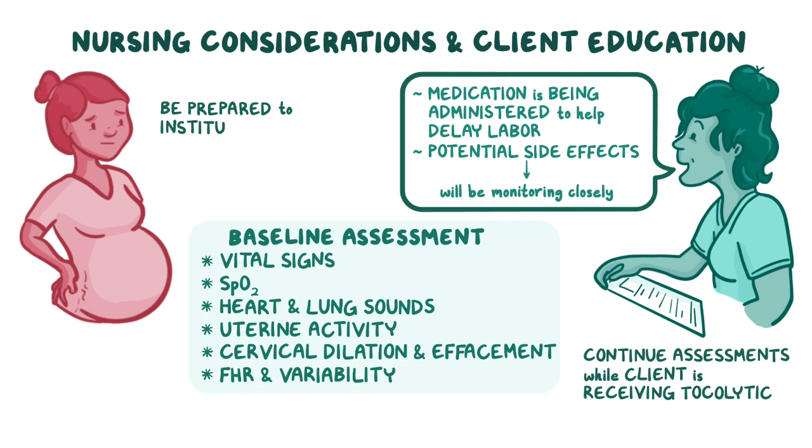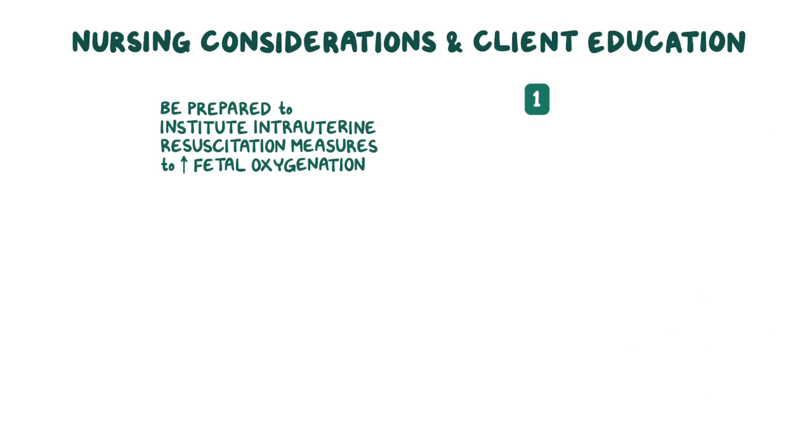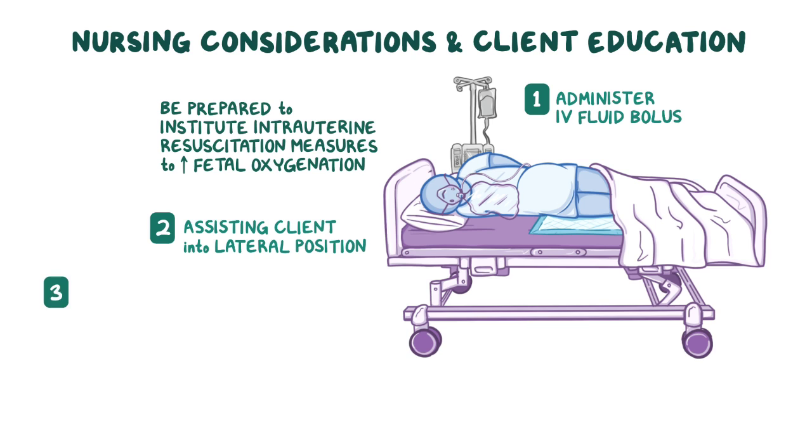Be prepared to institute intrauterine resuscitation measures to increase fetal oxygenation by administering an IV fluid bolus, assisting the client into a lateral position, and administering oxygen at 8 to 10 liters per minute through a non-rebreather face mask.